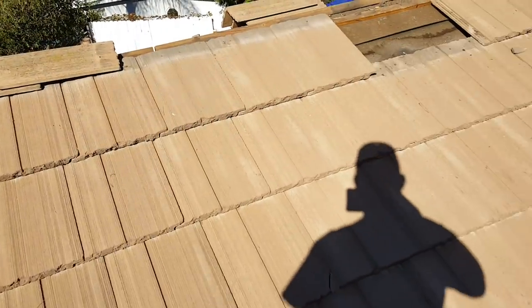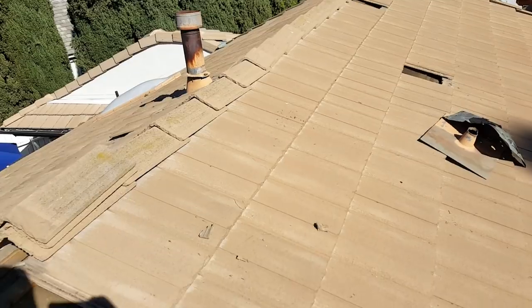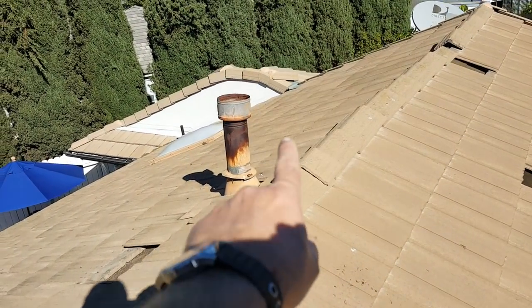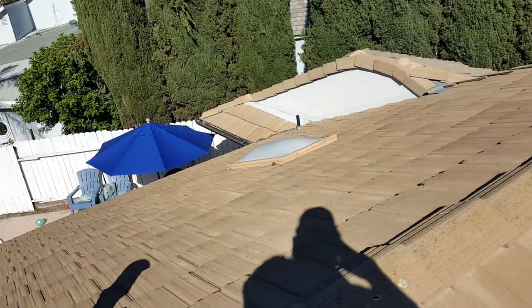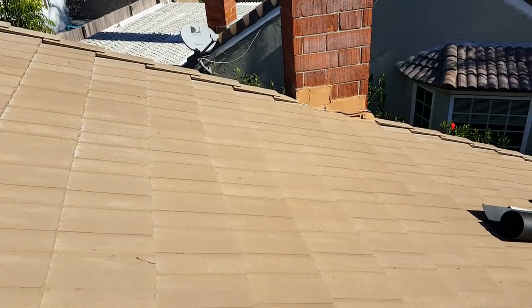We're gonna repair this rusted flashing right here — we're gonna wire brush all the really hardcore rust off of it and get that off.